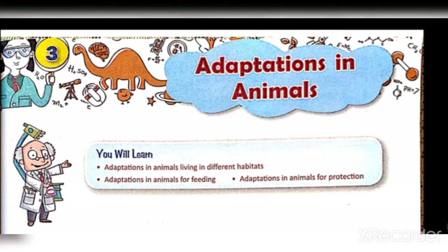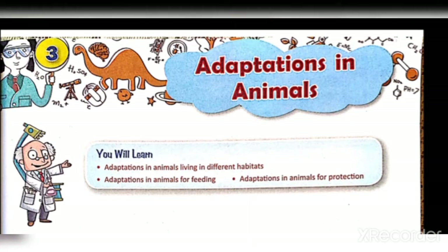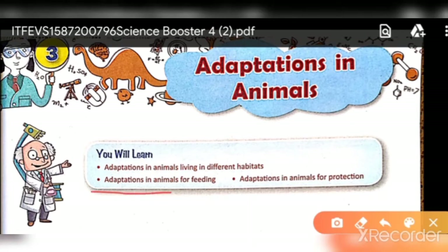In this video we will discuss Chapter 3, Adaptation in Animals. In this chapter we will cover the topics: Adaptation in Animals, Living in Different Habitats, Adaptation in Animals for Feeding, and Adaptation in Animals for Protection.